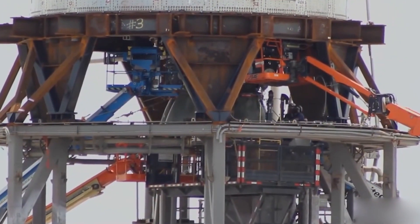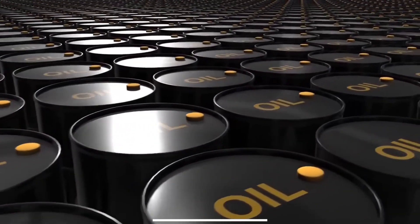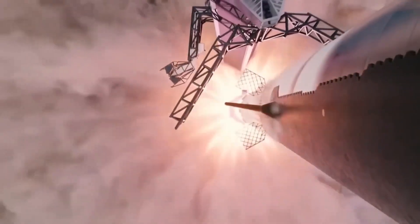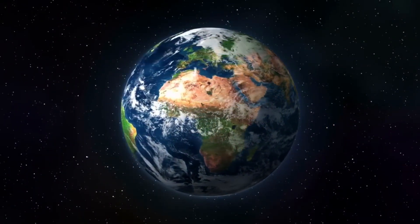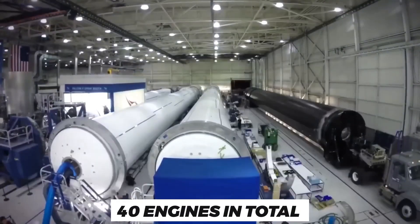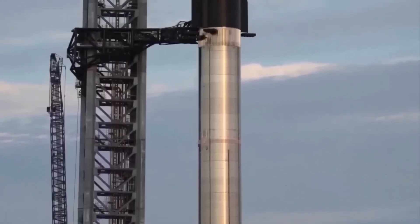SpaceX took the damaged B-7 back to the high bay for repair and it was soon back on the test stand. It quickly conducted tests to confirm the prototype was back in action. The next was the cryogenic proof test, which involved filling the tanks completely with about 3,000 tons of liquid nitrogen and oxygen. It is also the first finished Starship prototype capable of working with the new Raptor V2 engine. Musk later confirmed the team was installing the new rocket engines on the Super Heavy, and that SpaceX had already produced all the engines needed for the first orbital test — not less than 40 engines in total. The booster requires 33 engines while the ship needs seven after the upgrade.